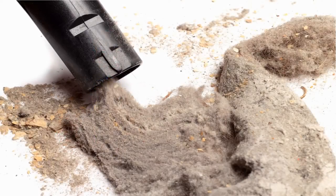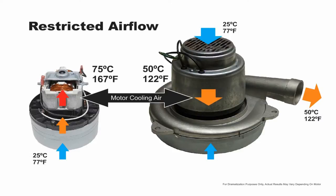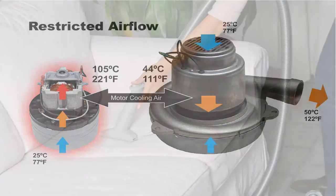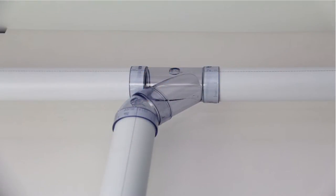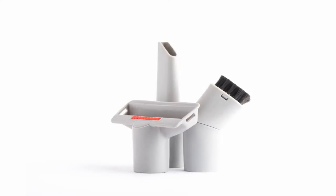Flow-through motors use filtered vacuum air to cool themselves and thus run hotter. As airflow becomes restricted, flow-through motors have less cooling air available and motor temperatures rise. Restrictions such as the length of hose, vacuum plumbing, filtration, and accessory tools all impede cooling air.